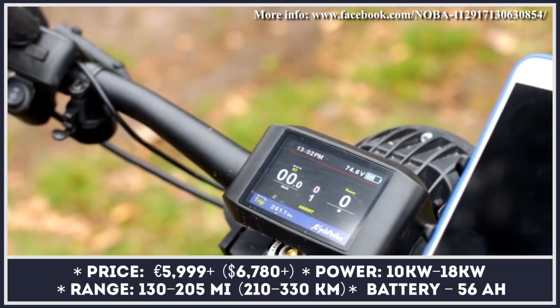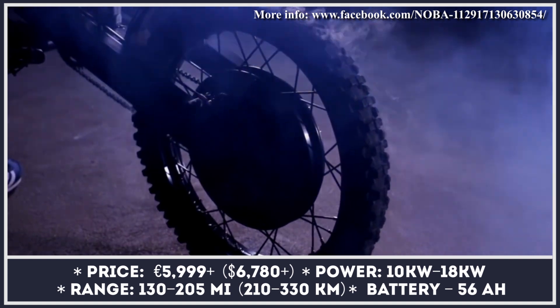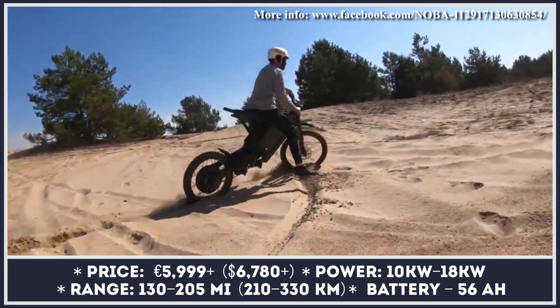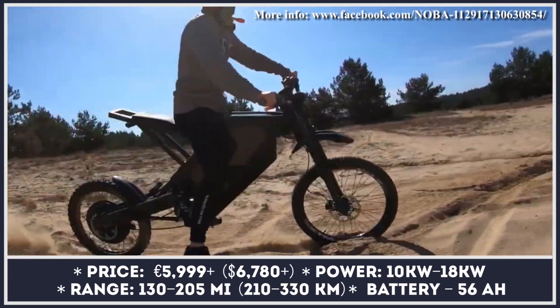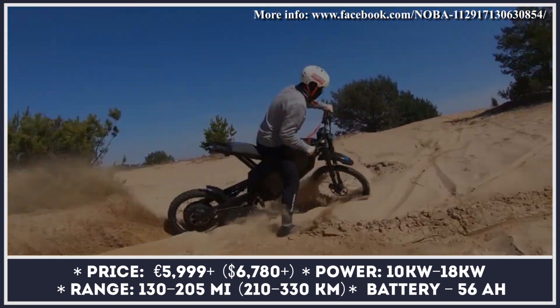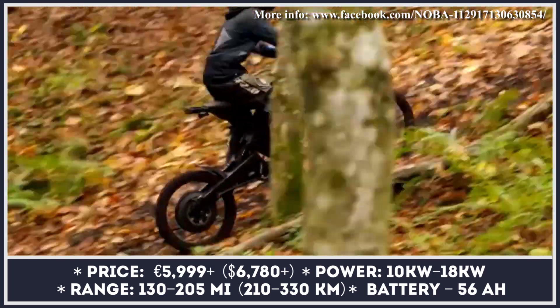Four years of engineering efforts by a company from Poland have resulted in the creation of the Nuba 1 — a powerful electric bike destined to serve a dual purpose: provide an electric alternative for fans of motocross bikes, or be used as a regular bicycle with power restricted for city riding. The switch between city and off-road modes is said to be quick and effortless.